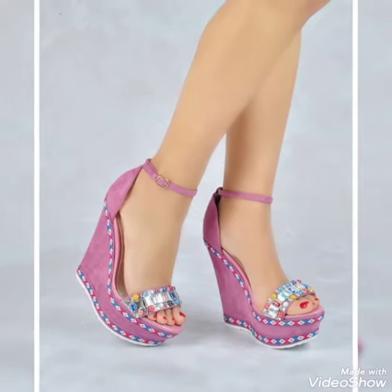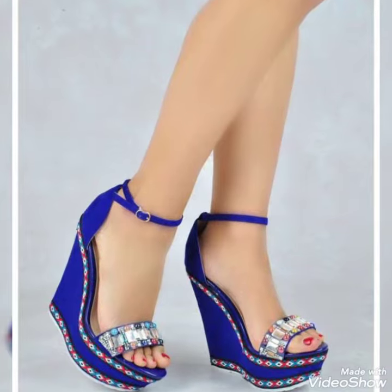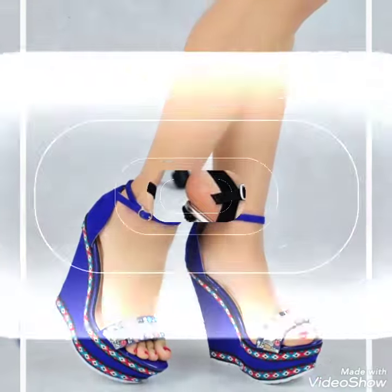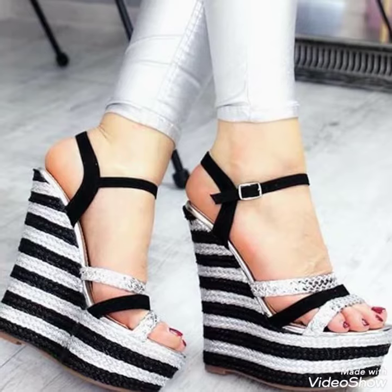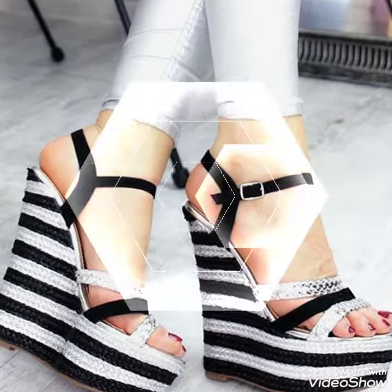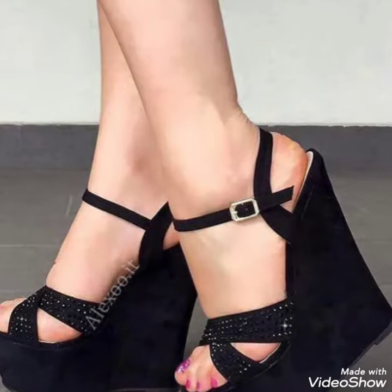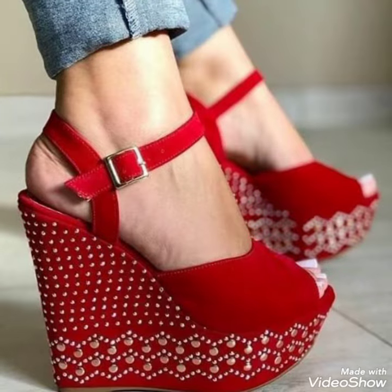How are you, dear fans? I hope you all are fine. Today I'm gonna share with you a very decent and amazing collection of wedge heel sandals for those ladies who want to look very stylish and fabulous.